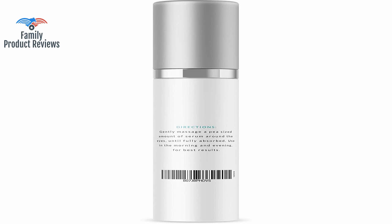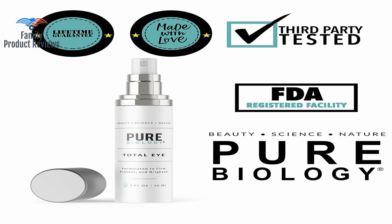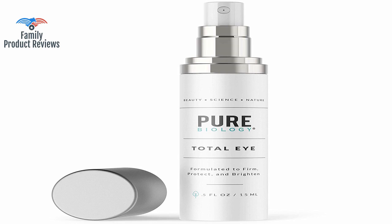A pea-size amount was split between both eyes and surrounding areas. She enjoyed the texture and moisture levels but says she needs a bit less next application. Love the texture and quality of the serum and it came in a nice pump. Great moisturizer and good for sensitive skin, but too early to tell if it helps dark circles or fine lines as it has only been a few days.